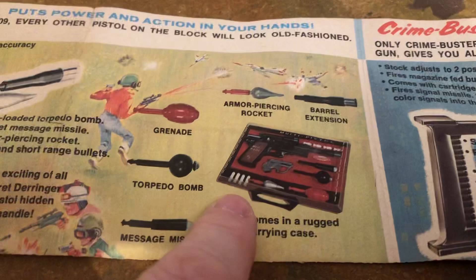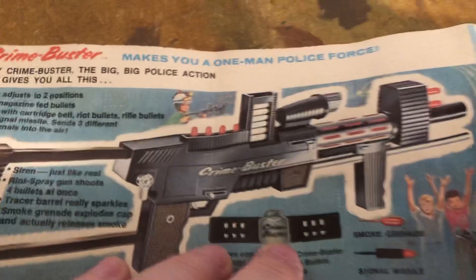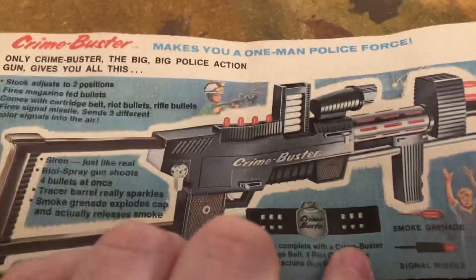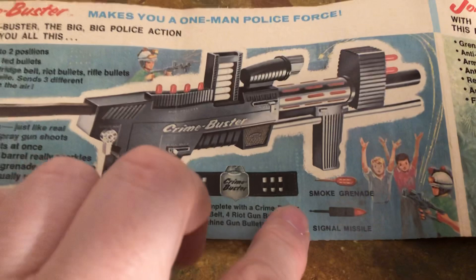I have a mostly complete set; I'll give the video for that at the end. Here's the Crime Buster — this is my least favorite out of these things, but it'd probably be cool. One-Man Police Force. You can also get a helmet to go with this. Smoke grenades, signal missile, crime busters, siren. Very cool.